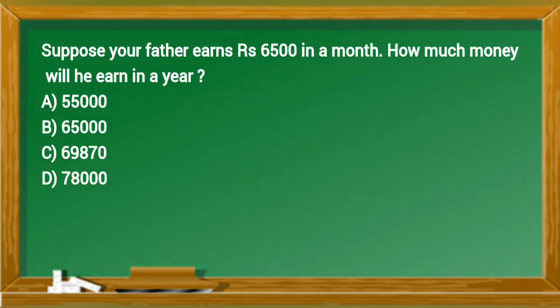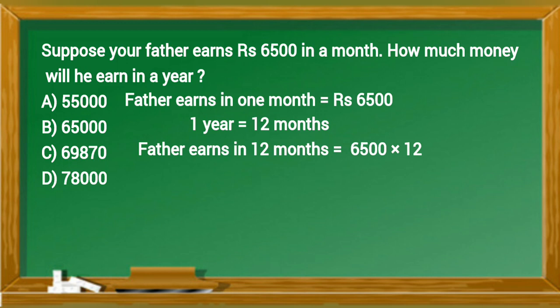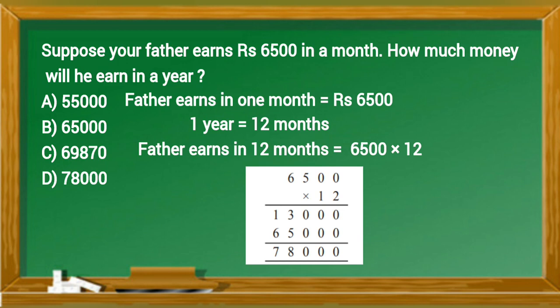Suppose your father earns 6500 rupees in a month. How much money will he earn in a year? Father earns in one month equals 6500 rupees. One year equals 12 months, so father earns in 12 months equals 6500 multiplied by 12, which equals 78,000 rupees in one year. Option D is the right answer.